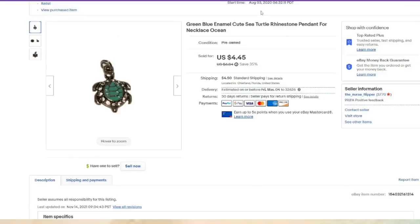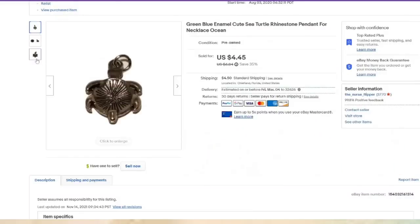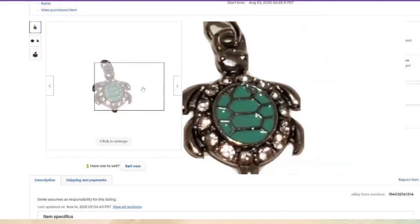This one was listed since August 2020 — almost two years. Just a little plain turtle, not marked, about a $3 profit. However, I was happy to have it go.